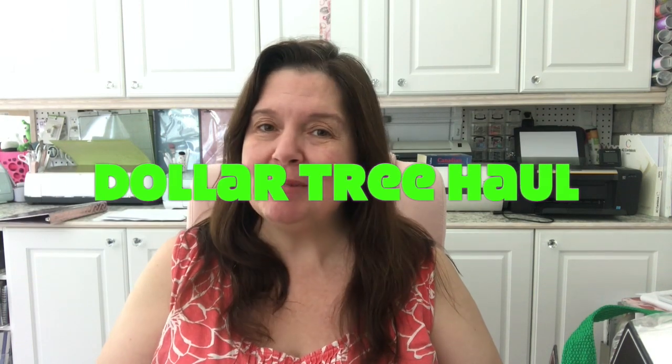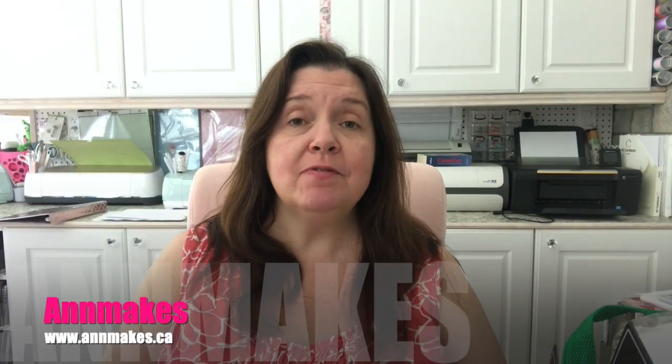Hi everyone! It's Anne here from Anne Makes. Thank you so much for stopping by. Welcome into the studio. If you are new here, I would so appreciate it if you would subscribe by clicking on the subscribe button below or on the Anne Makes in the corner of the screen. When you see that bell show up, click on that and you'll be notified by YouTube every time I post a new video.